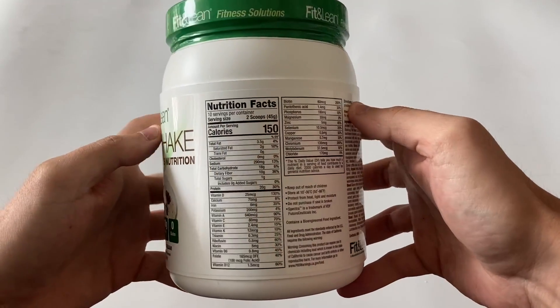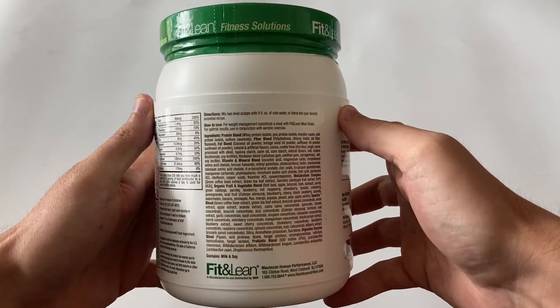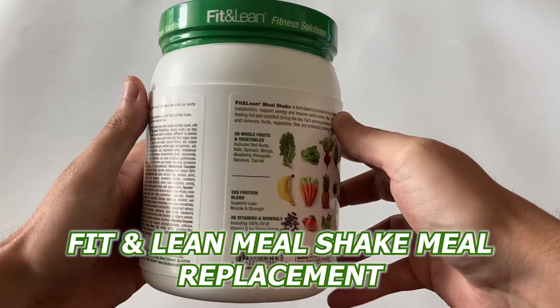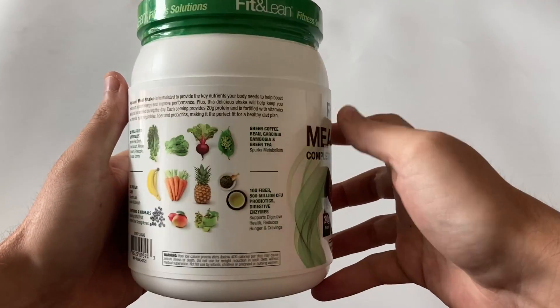If you're thinking about switching to a new meal replacement brand, then I've got just the product to recommend: the Fit & Lean Meal Shake Meal Replacement. Let me share with you guys my personal experience and the key features to help you make an informed decision.